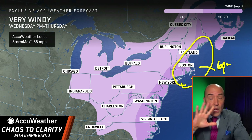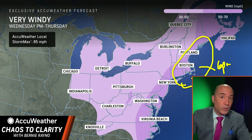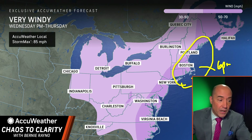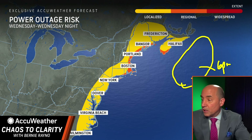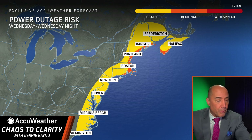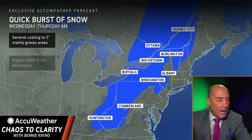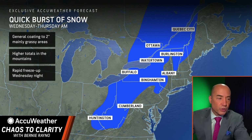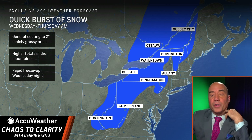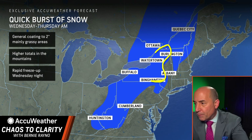I'd be willing to bet that offshore of the Islands and the Cape someone records a wind gust over 75 miles per hour tomorrow. There's going to be a real threat of downed trees and power lines. We are forecasting at least localized power outage risk, and more regional power outages once you get toward Boston, Portland, Bangor, and southern Nova Scotia. For snow, I don't think this is a big event overall — but from Binghamton toward Utica up toward the St. Lawrence Seaway, east of Watertown, Rochester, and Syracuse, expect three to six inches.